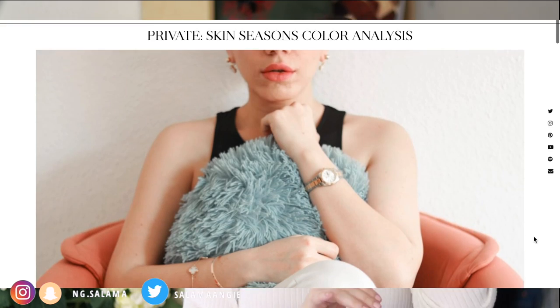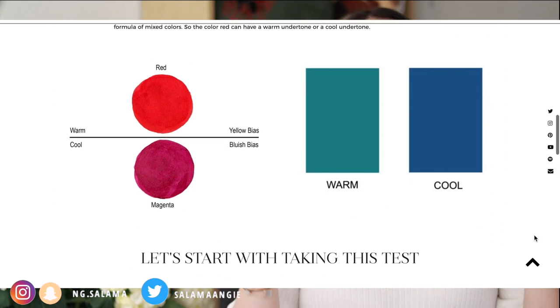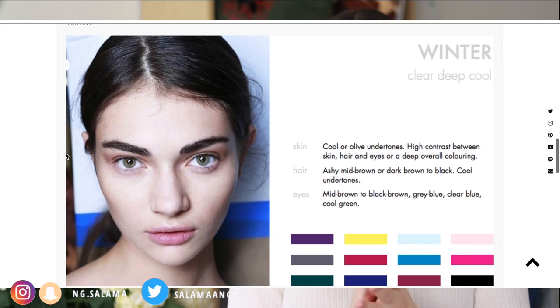Another test: check whether silver jewelry suits you, gold, or both. I'm a cool toned person, but mixed metals suit me — both look good on me — because my percentage of cool tone is not very high. So I'm between cool toned and neutral. If you want to explore these tests more, I've created a dedicated blog post with an online test so you can check for yourself which color category you belong to: warm or cool.